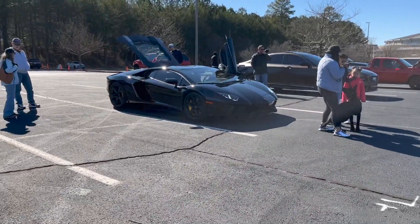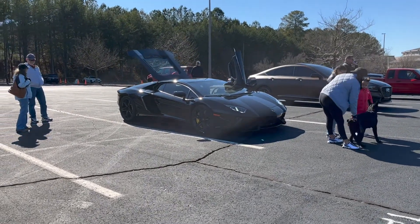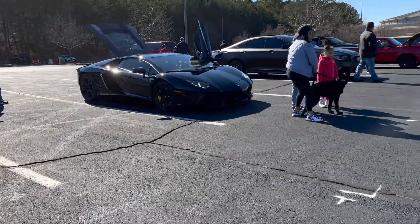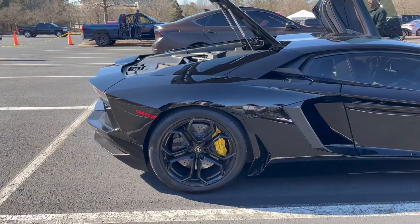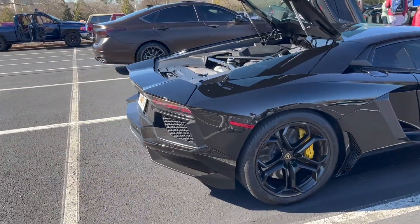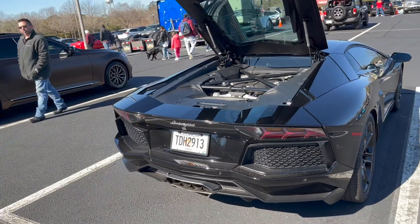We got a nice blacked-out Aventador - V12, baby. The Aventador door just idling. Get that V12, baby.